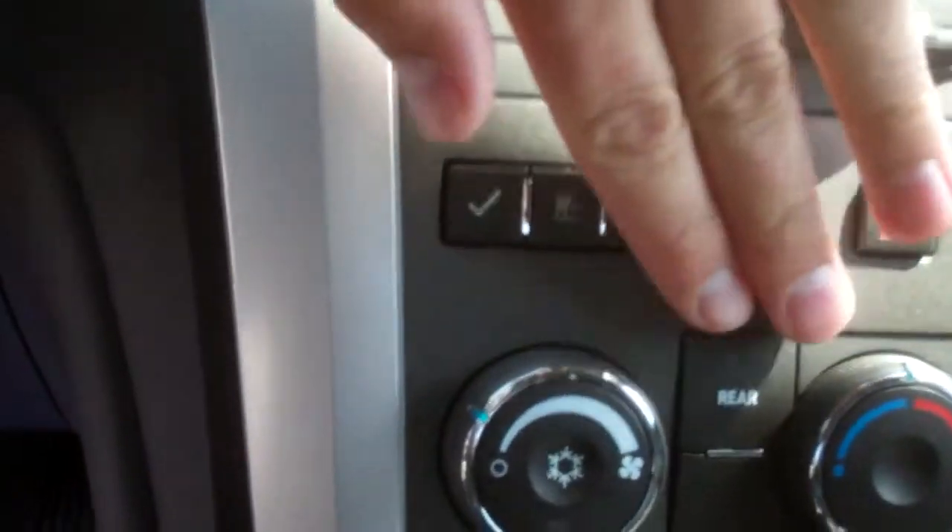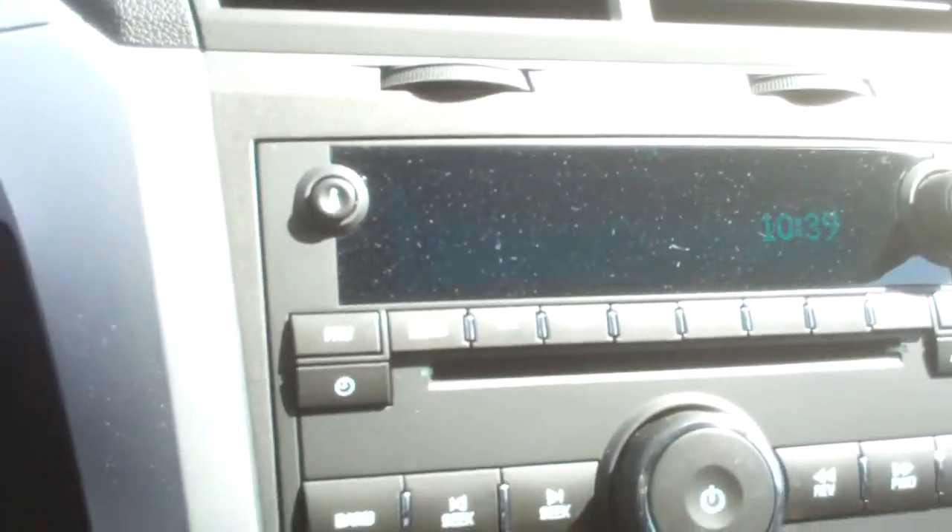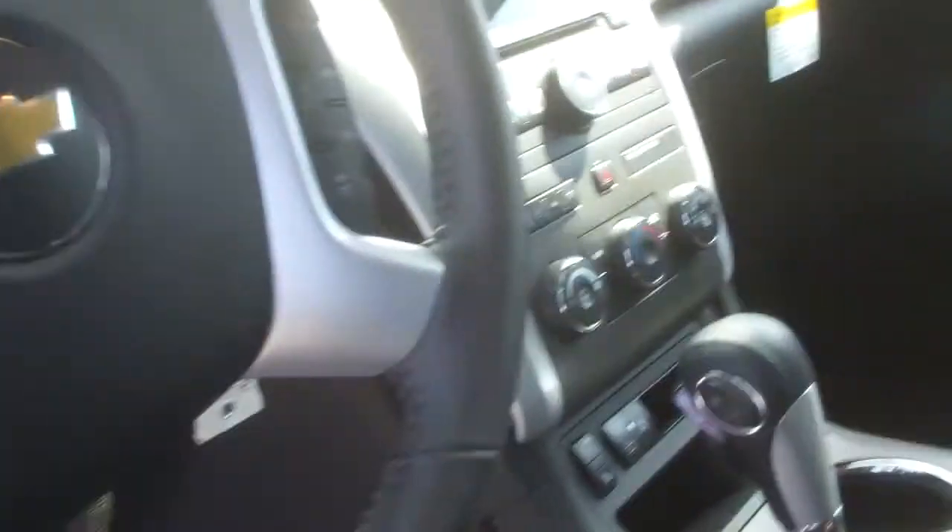It does have front and rear air conditioning. AM FM XM radio. It has a really cool sliding center console.